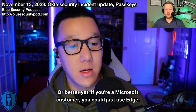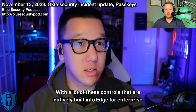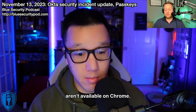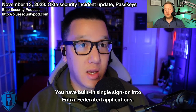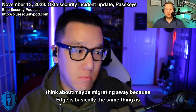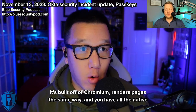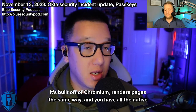If Chrome is part of your enterprise strategy, you can manage it. Or better yet, if you're a Microsoft customer, you could use Edge, which has a lot of security controls natively built in for enterprise applications — features like Application Guard that aren't available on Chrome, and built-in single sign-on into Entra-federated applications. Edge is essentially the same thing as Chrome — built off Chromium, renders pages the same way — but with all the native security features built in.